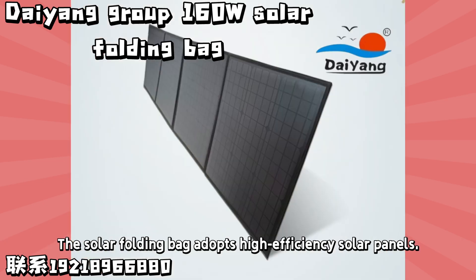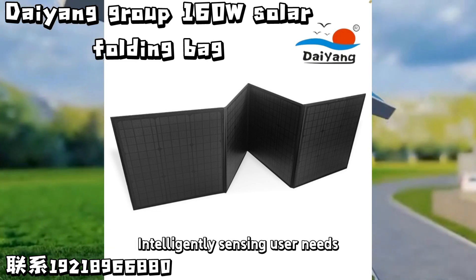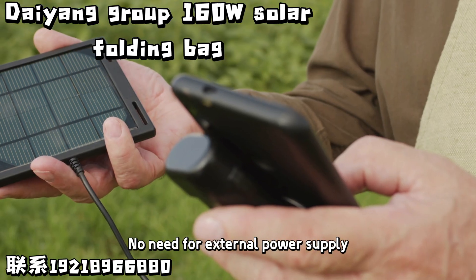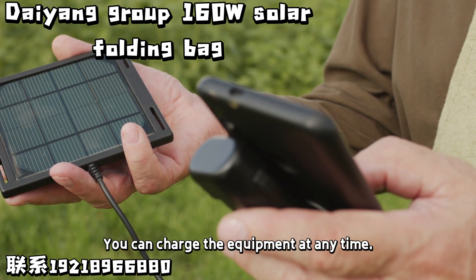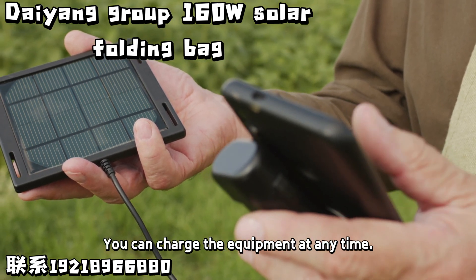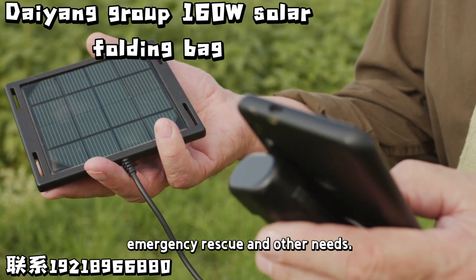The solar folding bag adopts high-efficiency solar panels, intelligently sensing user needs to achieve efficient charging. No need for an external power supply — just sunlight. You can charge your devices at any time, meeting your outdoor travel, emergency rescue, and other needs.